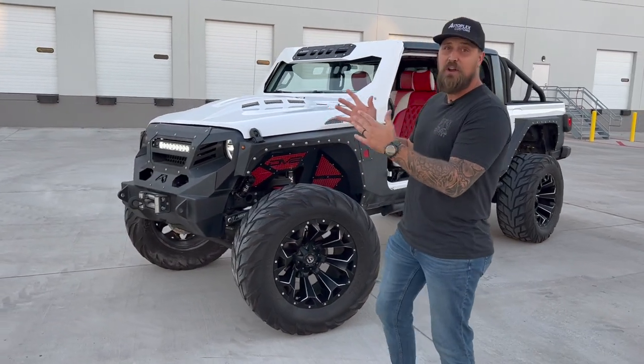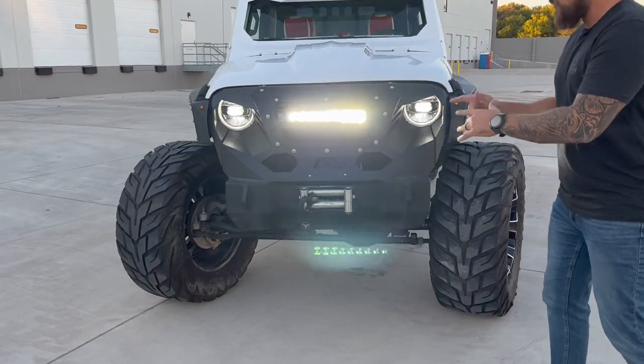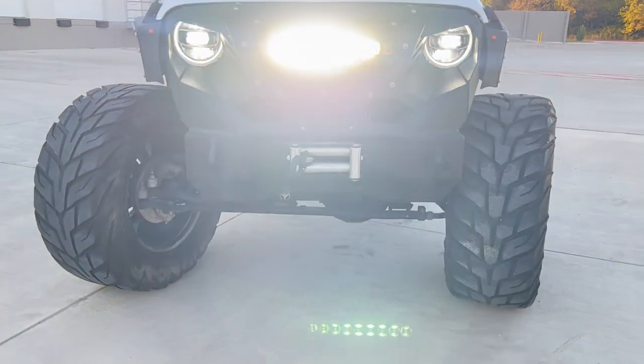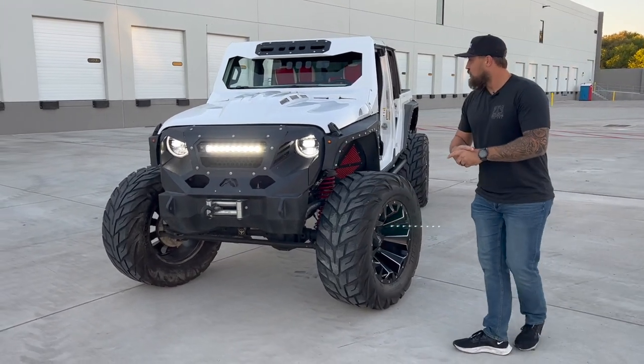Rolling around to the front, I'll walk you from front to back. We got a Fab Fours front bumper and grill combo with a Smitty Built winch down there, and a Rigid light bar here in the grill. This thing will light up the night and light up the trails — you don't have to worry if you're going off-road in the evening, you're good to go with that light bar.